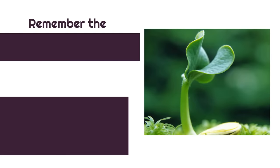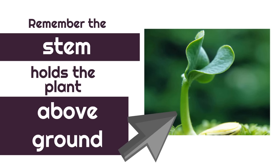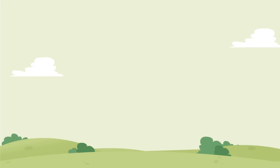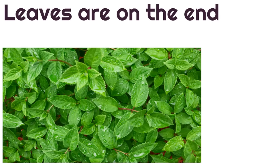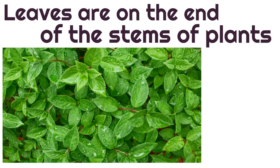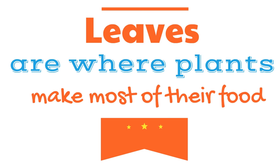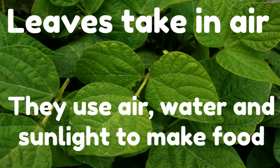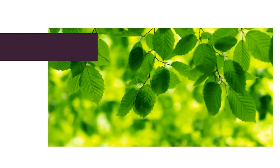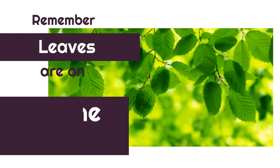Remember, the stem holds the plant above ground. The next part of the plant we're going to learn today are leaves. The leaves are on the end of the stems of plants. Leaves are where plants make most of their food. The leaves take in air, and they use air, water, and sunlight to make food. Remember, leaves are on the end of the stems.